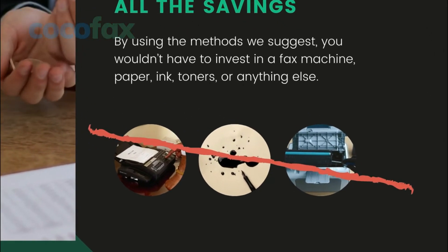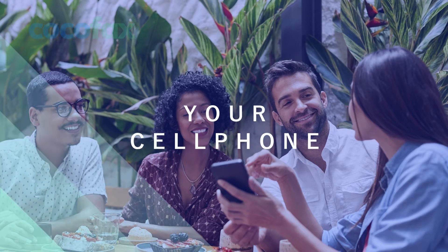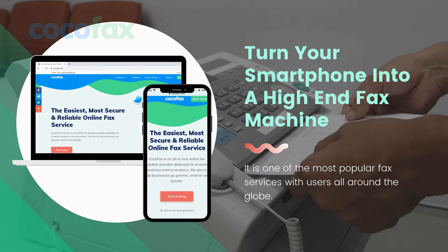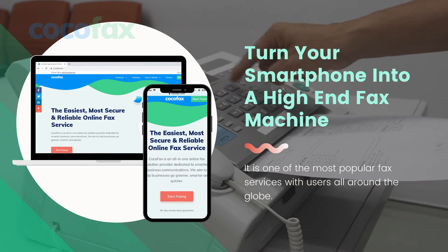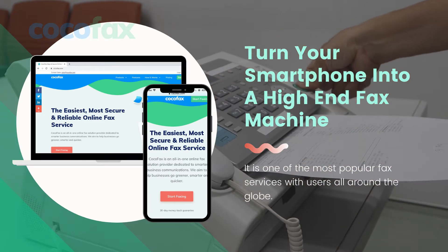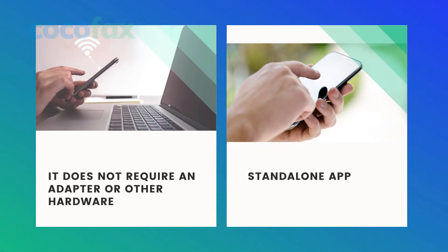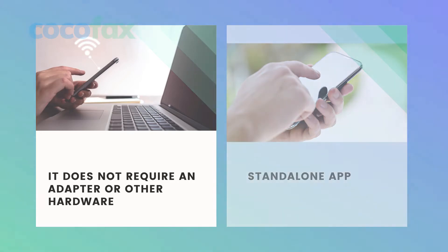You will be using what you already have — your cell phone. CocoFax is a fax service provider that allows any person to send or receive faxes through their smartphones. It is one of the most popular fax services with users all around the globe. The best part about CocoFax is that it does not require an adapter or any other hardware of any kind. It is a standalone app that you can run from your smartphone no matter what operating system you use.